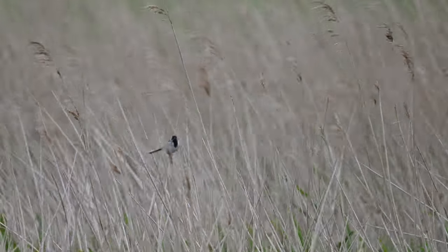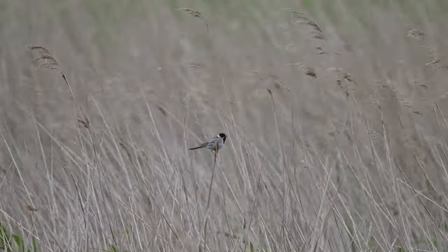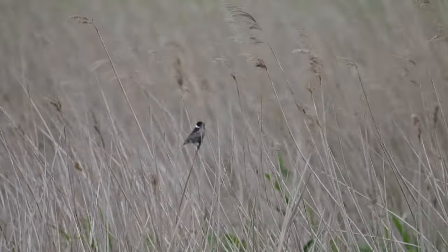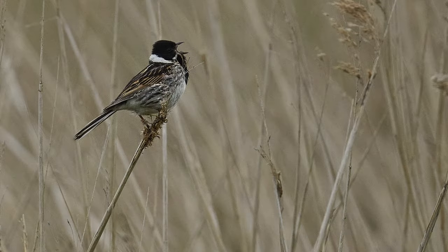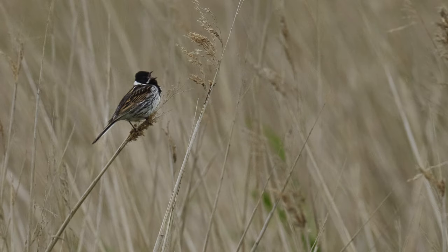I've already mentioned the fact that there was a very strong wind. I've slowed this clip right down because this bird was moving backwards and forwards at incredible speed. Also the wind made it very difficult to keep the camera steady, as the long lens provided quite a lot of windage. But here are some stills I took of this beautiful little bird, which is, of course, a Reed Bunting.